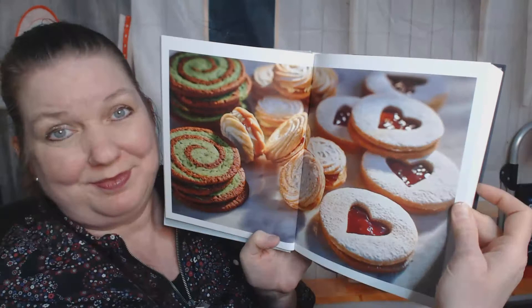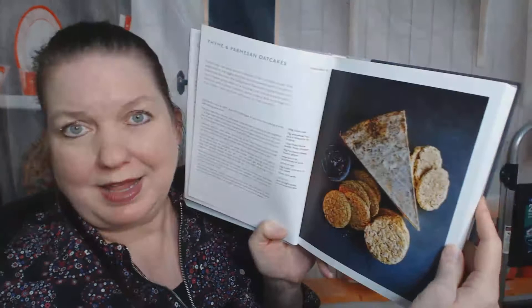But look at this awesome photo. Linzer cookies with a little heart. Thyme and Parmesan oat cakes — a healthy snack.